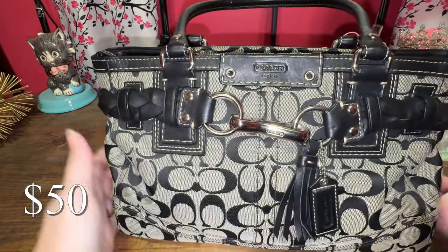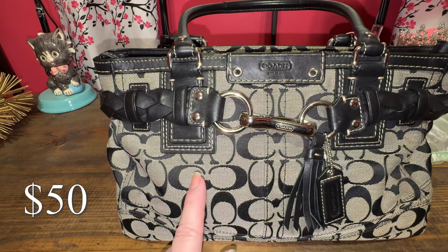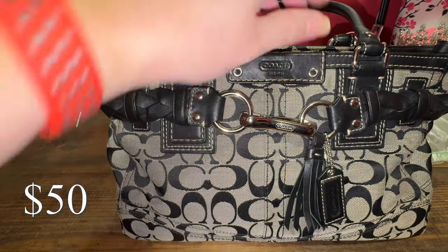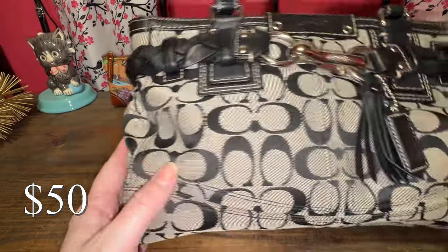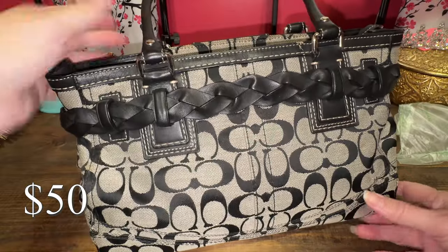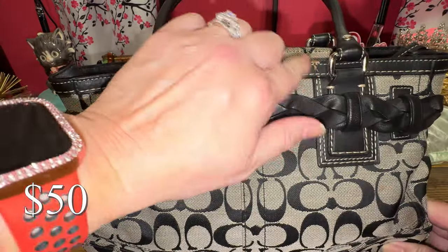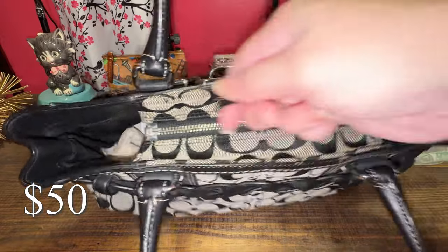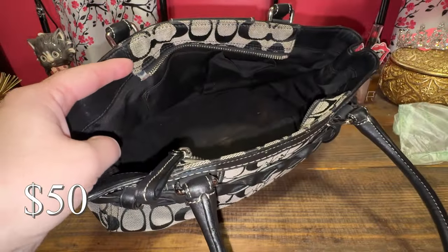Next, I'm getting rid of my Coach Hampton satchel. I actually saw on the RealReal they're selling this same bag for $115. Mine has a couple of stains right there and right there, so it's not completely perfect. Those are probably the only stains, but I would say it's in good condition for sure. There are just a couple of stains, so I don't have my listing near that price. Here's a little bit of wear on the leather, and here is the silver hardware and the tiny zipper. I have mine listed for $50, which I feel is a fair price for the condition.